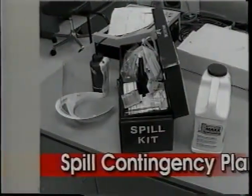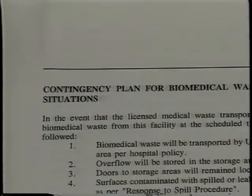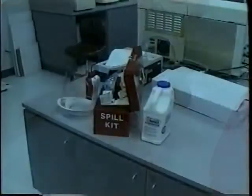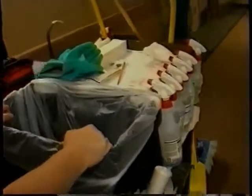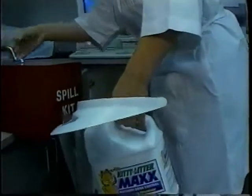Every generator of biomedical waste is required to maintain, as a part of their biomedical waste operating plan, a spill contingency plan for just such an occurrence. It must identify the types of liquids that you're going to use to clean up the spill, as well as how you're going to contain the materials used to clean up the spill. Generally, a generator will keep at least bleach somewhere in the facility. Whether this disinfectant is kept on a housekeeping cart, in a nurse's station, or in a storage closet is up to the generator, because it's only used if there is a spill of biomedical waste. In this case, the generator keeps the bleach with a spill kit, which contains cleanup utensils, absorbent materials, and other items useful in spill containment and cleanup.